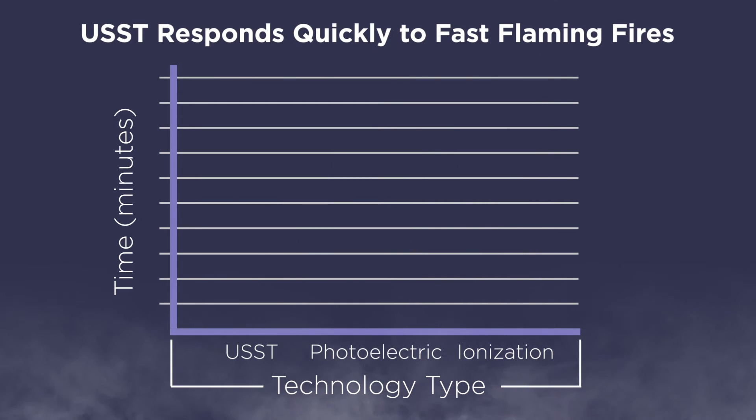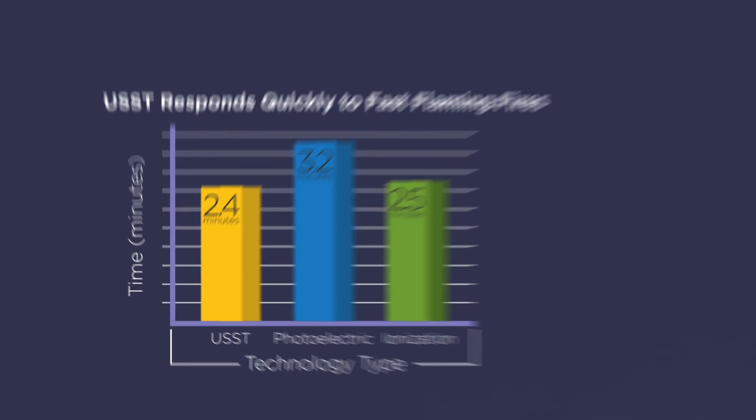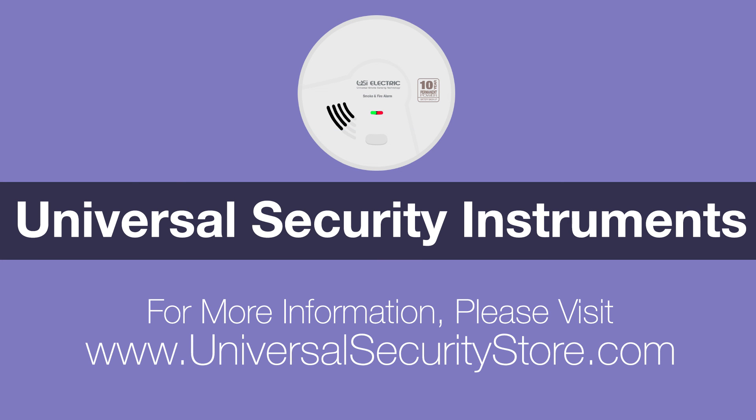For fast flaming fires, USST beats ionization and photoelectric as well. Don't leave your family's safety to chance. Upgrade to the next generation in safety with Universal. For more information or to purchase products featuring USST, visit www.universalsecuritystore.com.